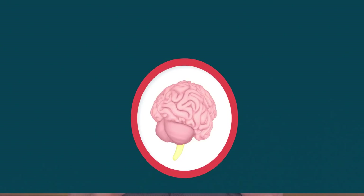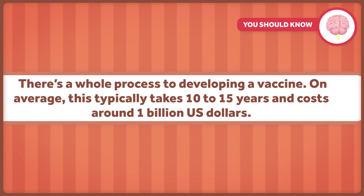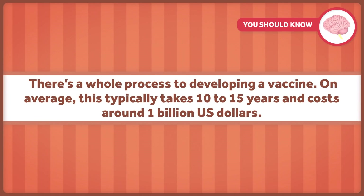We need a COVID-19 vaccine, and the sooner we get it, the better. There are plenty in development, but it may very well be at least 12 to 18 months before we have a safe, approved product — and honestly, it could be worse. There's a whole process to developing a vaccine. On average, this typically takes 10 to 15 years and costs about a billion dollars.